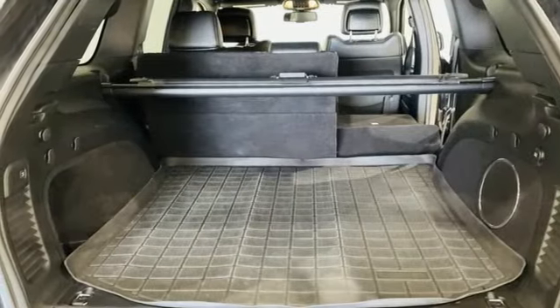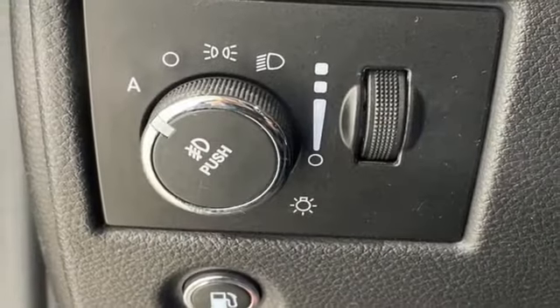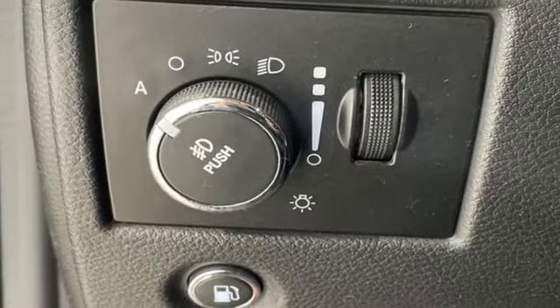External memory control, aluminum wheels, memory audio settings, and automatic transmission.